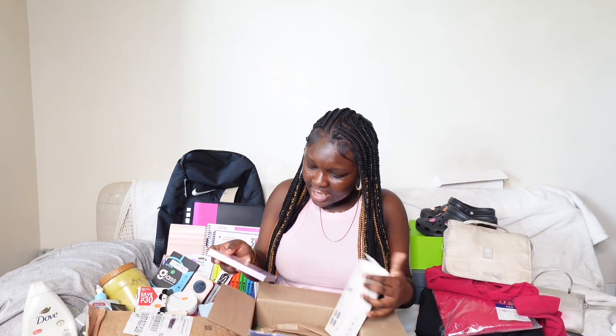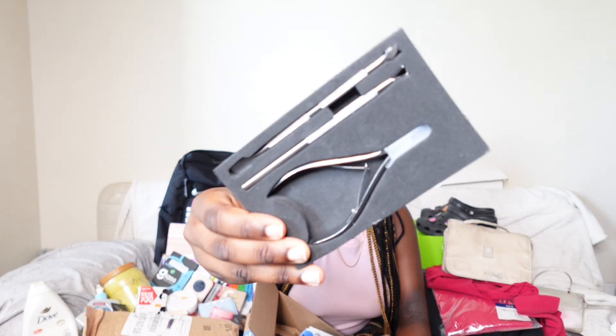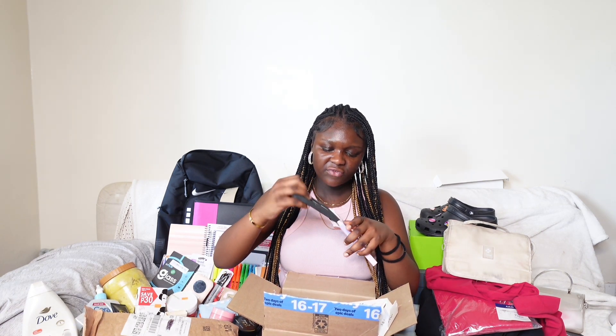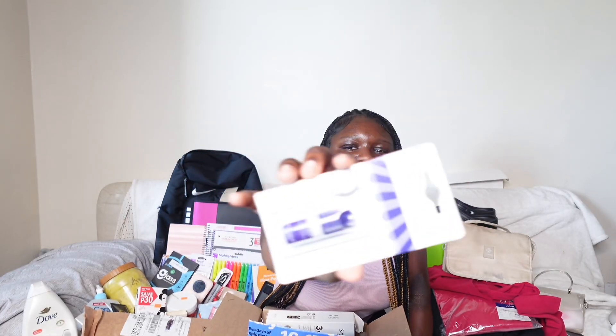I got a mini nail drill — not the professional kind, since I'm not a professional — and I also got a cuticle pusher and a cuticle cutter. I'll link all of them down below. I also got nail glue. I heard about this glue on TikTok — they said it's really strong, so I wanted to try something stronger than Kiss nail glue.